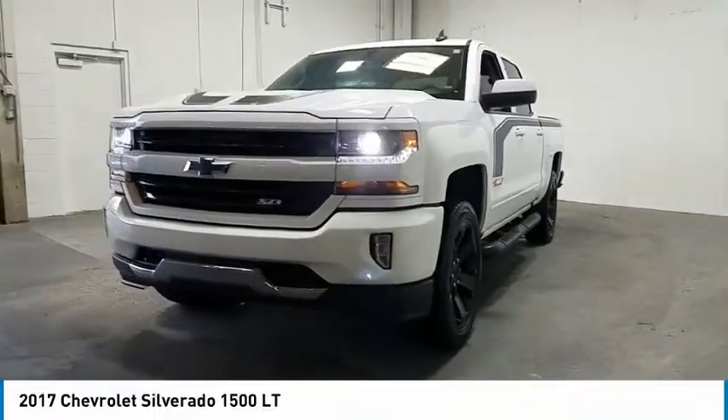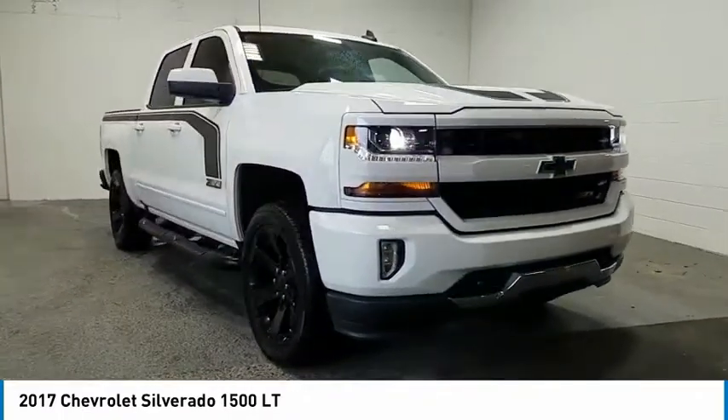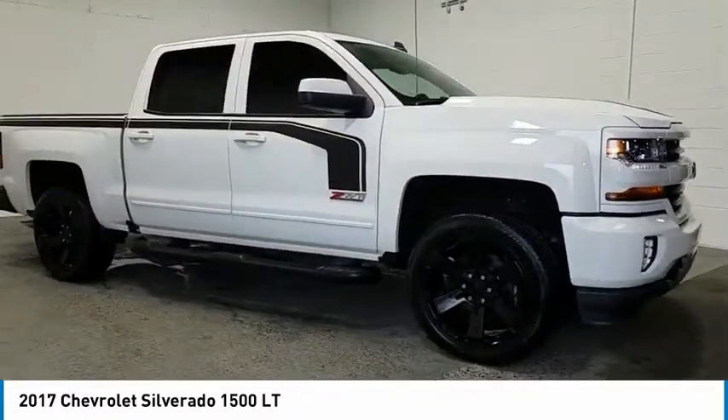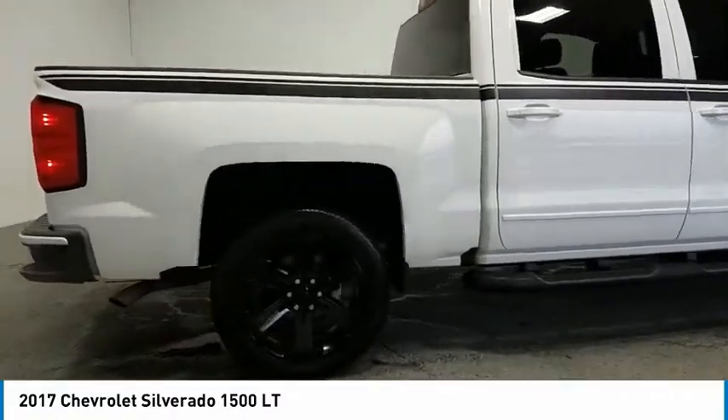We are pleased to show you the 2017 Silverado 1500. The Chevy Silverado 1500 has the lowest cost of ownership of any full-size pickup. Here are some of this vehicle's great options.